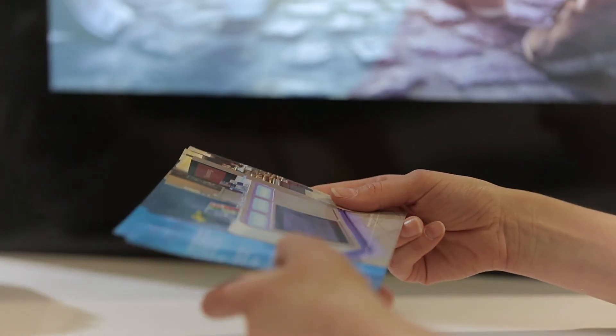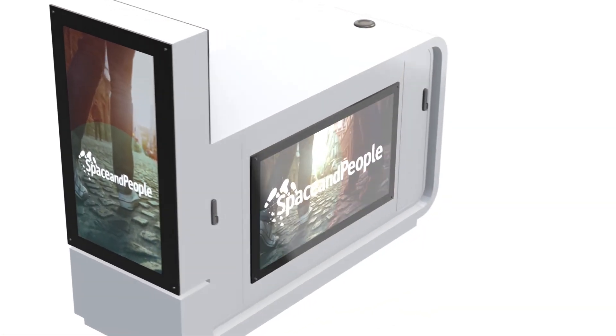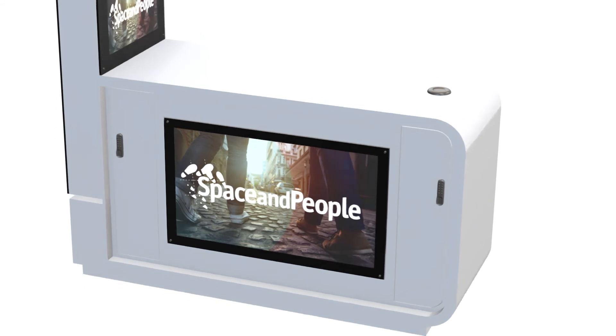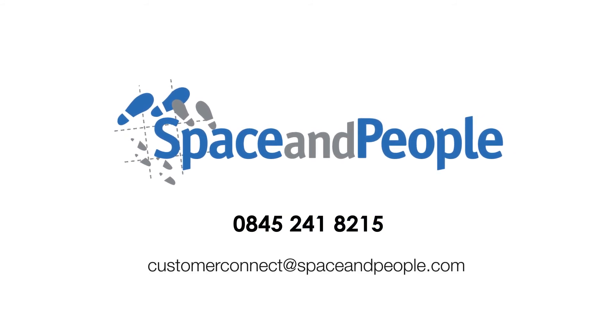Please ensure you have emptied all of the cupboards and have left the kiosk in a presentable condition at the end of your promotion. We hope that you enjoy your time promoting your business on the Space and People Customer Connect kiosk. To find out more, contact us on 0845 241 8215 or customerconnect@spaceandpeople.com.